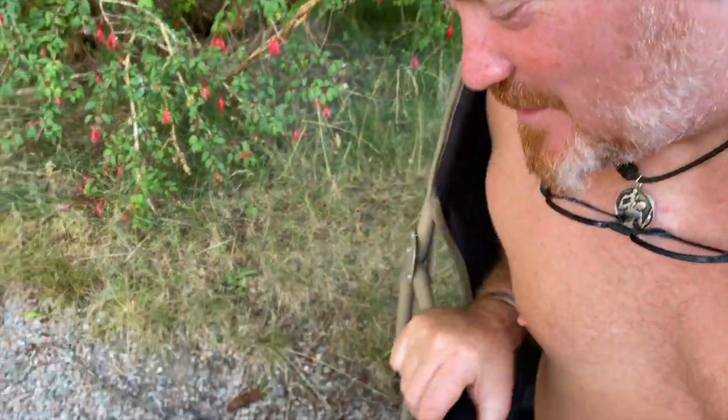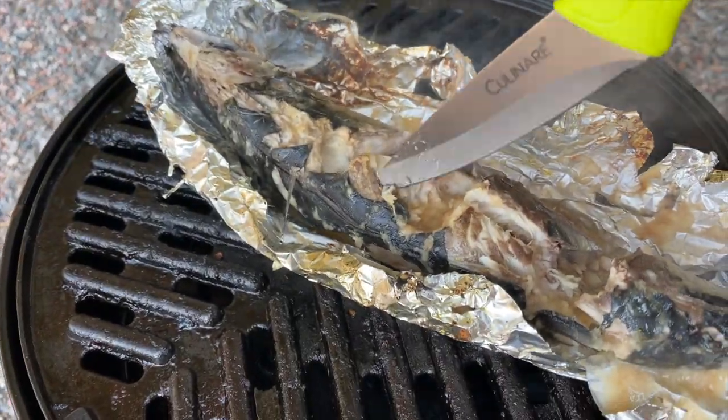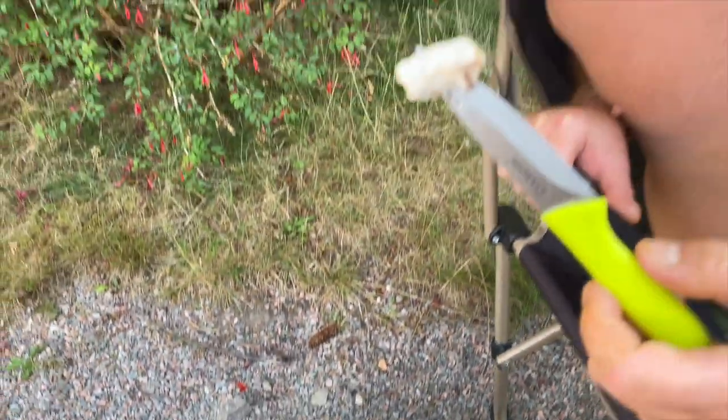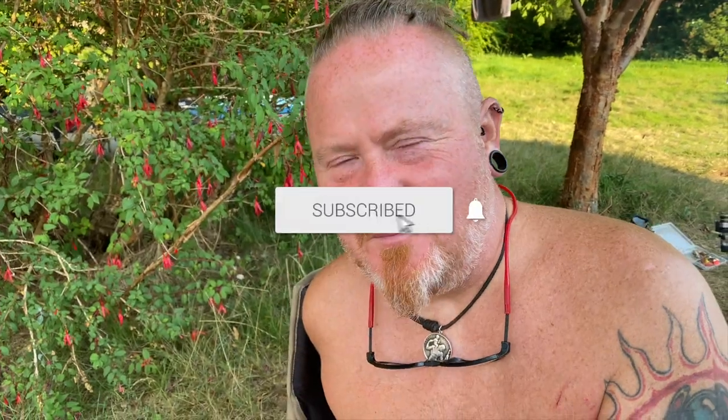Fresh caught out of the loch today — mackerel with garlic, ginger and lemongrass. Janie will be proud of me! Boom — have some of this. Literally fresh caught — foodgasm! Mmm, yummy!